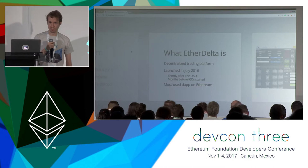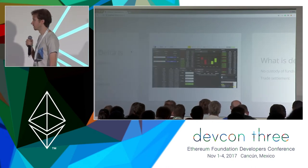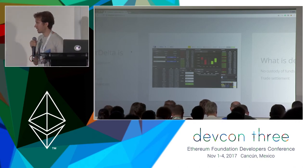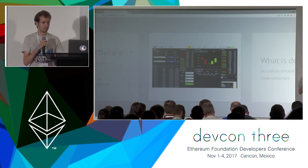Here's a screenshot of what EtherDelta looks like today. You can see there is basically a list of tokens you can trade. There is an order book depending on which token you're looking at. There's some basic charting functionality and there's a list of trades.